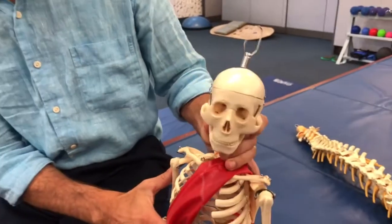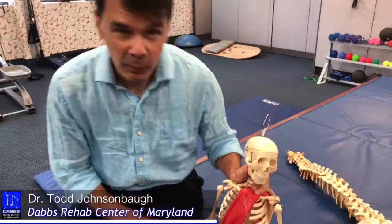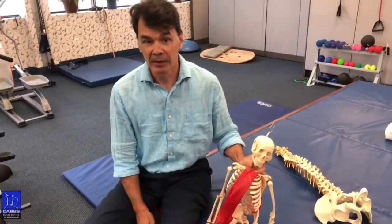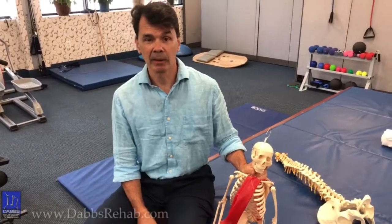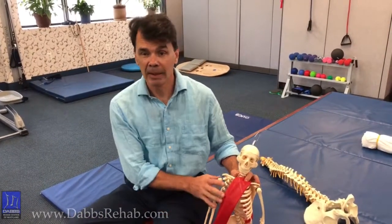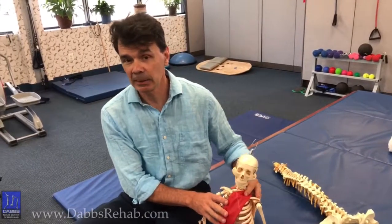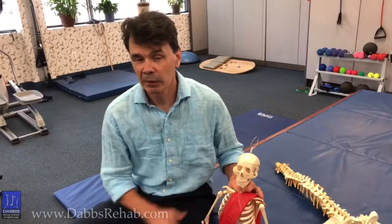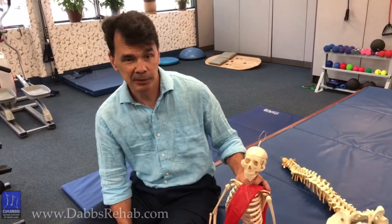Hey guys, this is Todd the chiropractor with Slim here, and we're talking today about something serious — how we go about treating injuries that relate to a car accident. There are a couple of ways we look at things, and things that might not be addressed when you go to see a practitioner. We want to make sure that when you're there, they consider these things too.